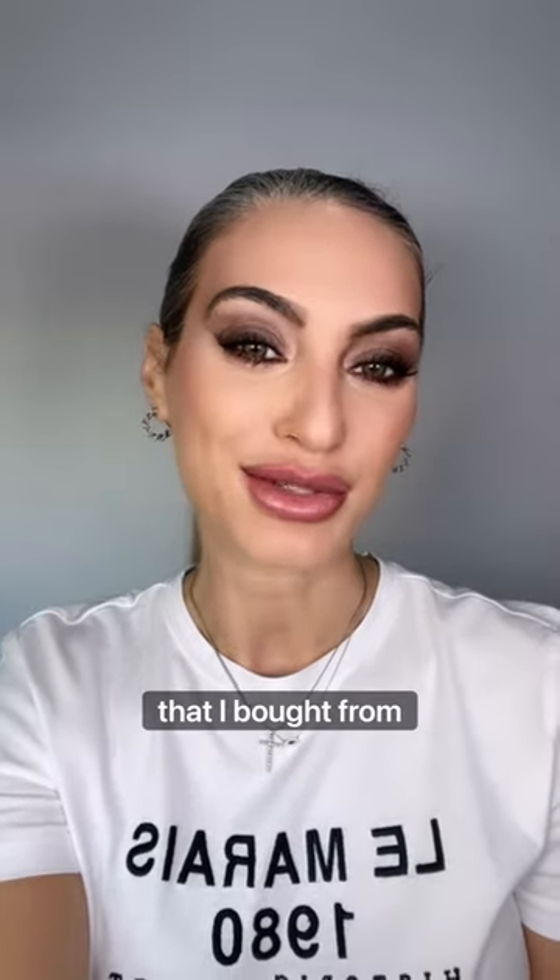It's time to look at the five beauty products that I bought from London.